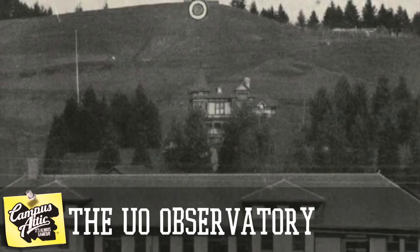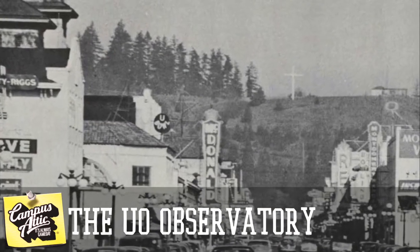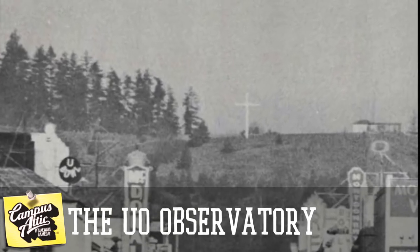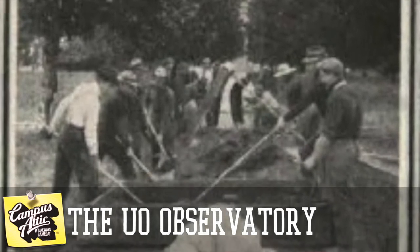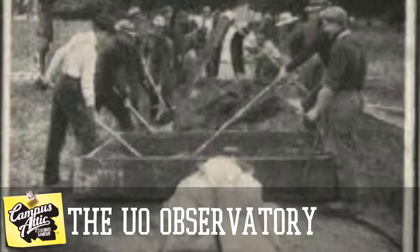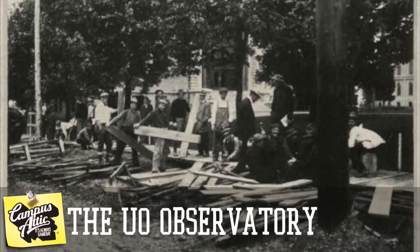Around 1 a.m. on May 12, 1905, the city of Eugene was awakened to a huge explosion, blowing the old observatory sky-high and leaving nothing more than a wrecked shell looking like an ancient world in ruin. Conveniently enough, the timing of the explosion just happened to coincide with University Day. So later that afternoon, engineering students finished off the last of the observatory with yet another explosion, followed by a large cleanup project.